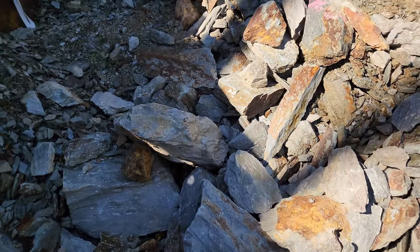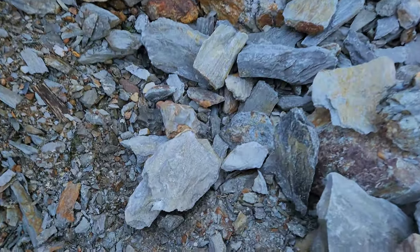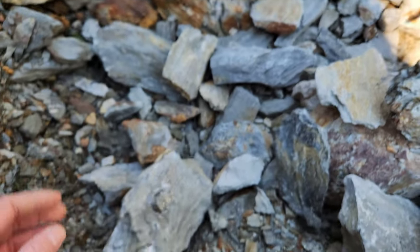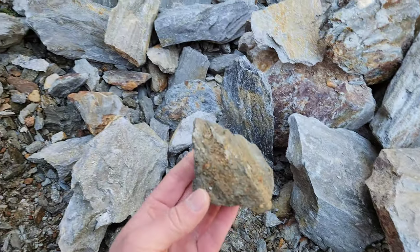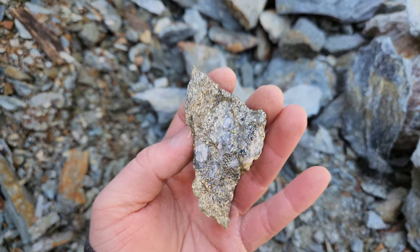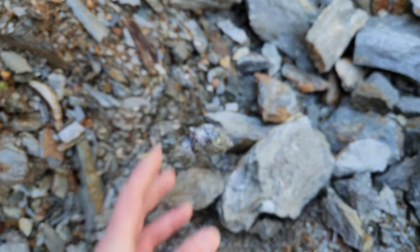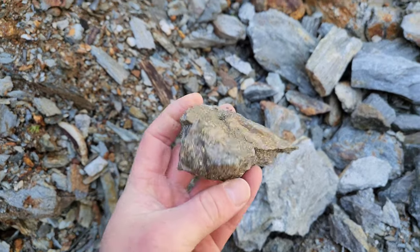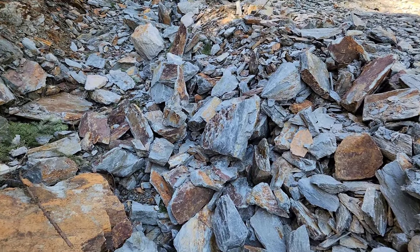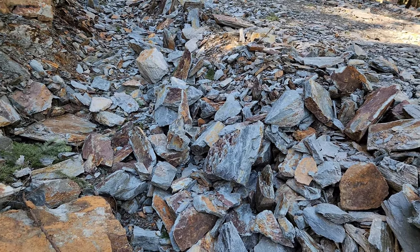You have samples all throughout here that we've pulled off — massive sulfides with quartz. That's the 9-12 zone, which collides with the 9-11 zone.